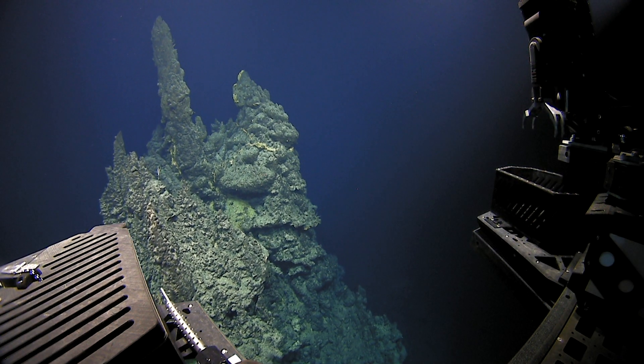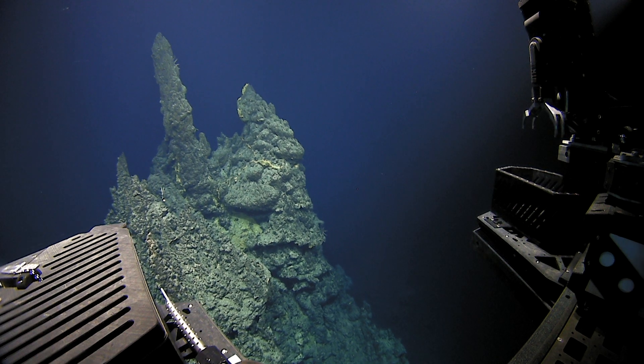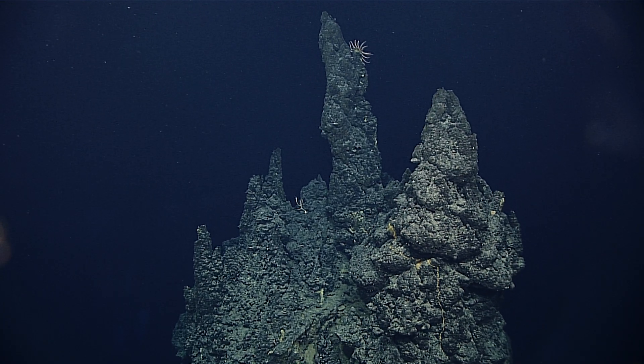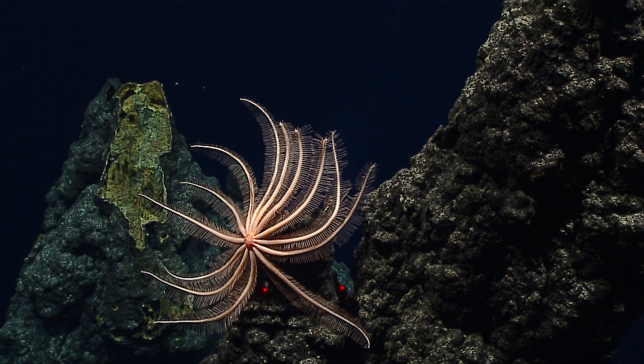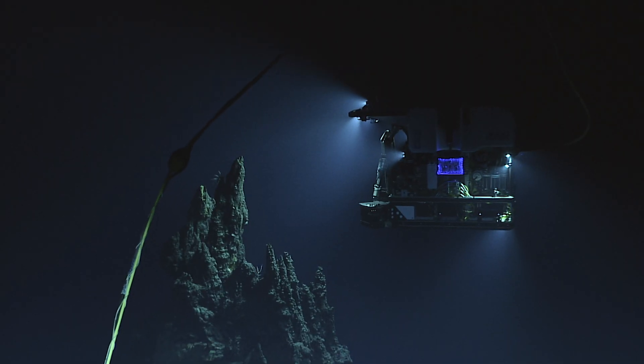When a hydrothermal vent chimney or field becomes extinct and there's no more fluid emanating from the structure, many of the vent endemic animals — animals which only are able to live at hydrothermal vents — will die, and many may move to other vents. But life isn't over for that hydrothermal vent yet. Instead, that chimney, which is quite a large structure extending up into the water column, will become prime real estate for a totally different set of fauna.